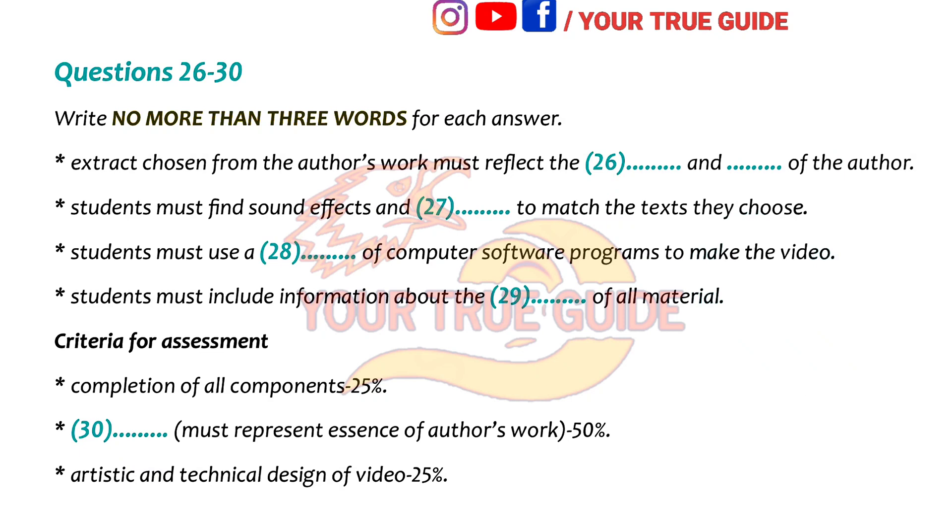And something else that's apparently really important is to keep track of the materials we use and to acknowledge them, including stuff we download off the Internet. So our video has to list all the material used with details of the source in a bibliography at the end. And you were talking about assessment of the project — did they give us the criteria? I couldn't find anything on the handout. Sure, he gave us them in the lecture. You get 25% just for getting all the components done — that's both sets of reading and the video. Then the second part is actually how successful we are at getting the essence of the work; they call that content and that counts for 50%. Then the last 25% is on the video itself — the artistic and technical side.